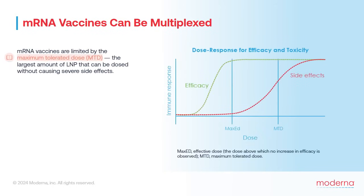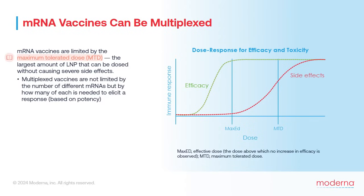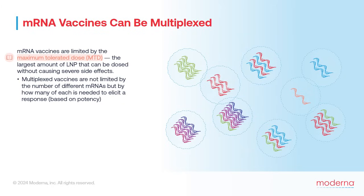In theory, there's no limit to the number of different mRNAs that can be multiplexed. However, mRNA vaccines are limited by the maximum tolerated dose, or MTD, of the LNP — the largest amount that can be dosed without causing severe side effects. As the number of different mRNA sequences increases, the amount of each individual mRNA must decrease to stay under the MTD. The real limitation is how much of each individual mRNA is needed to elicit the appropriate immune response, which requires significant research and optimization to determine the right proportion of mRNA sequences.